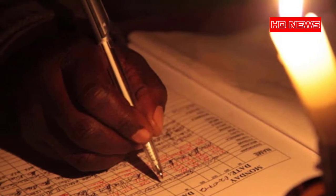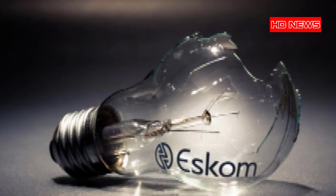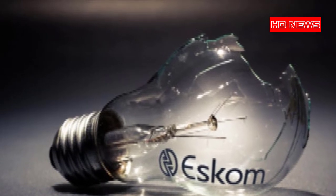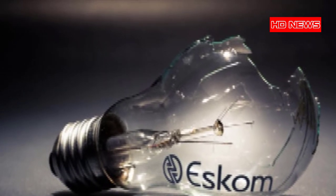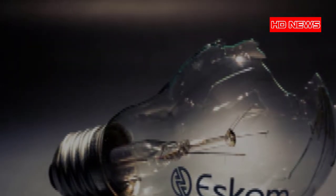We encourage residents and businesses to please use electricity sparingly to ease the demand. Please switch off geysers as well as all non-essential lighting and electrical appliances to assist in reducing demand.